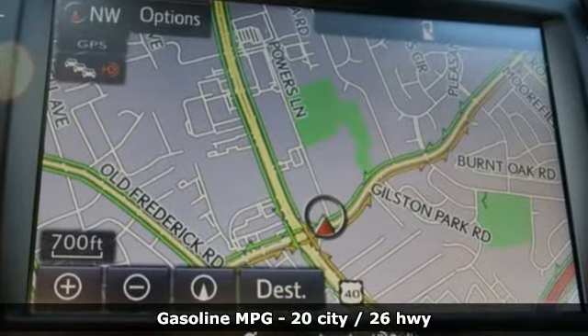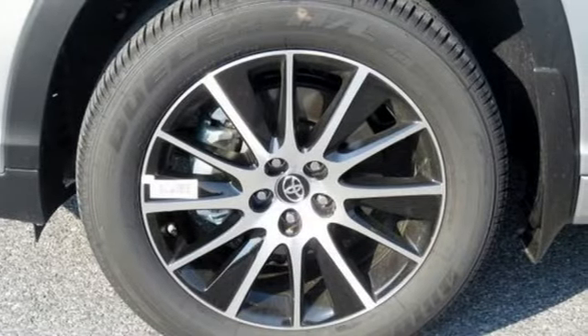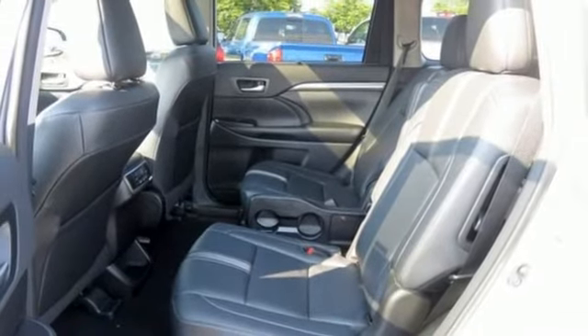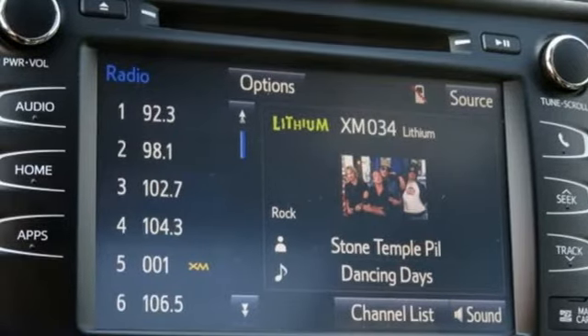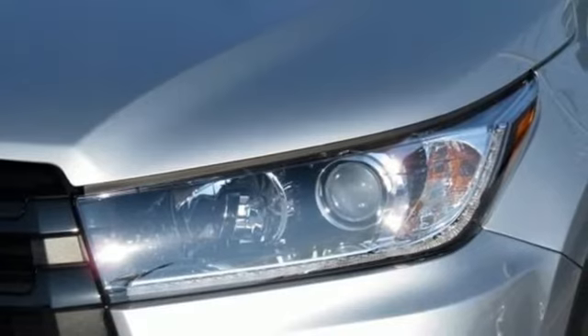Streaming audio, power heated mirrors, front heated leather bucket seats, auto dimming rearview mirror, doors and push-button start proximity key, dual zone climate control, V6 engine, express open and closed sliding and tilting sunroof, gas pressurized shocks, and automatic transmission.